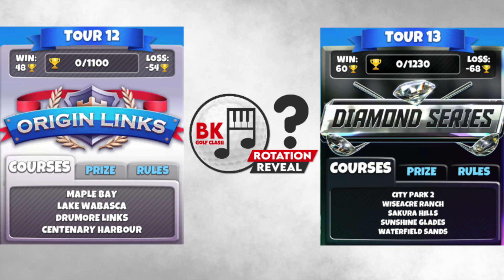For the big hitters in tours 12 and 13, here are your courses. Tour 12 has Maple Bay, Lake Wabaska, Drummoor Links, and Centenary Harbour. Tour 13 is a real mixed bag with some nasty ones: City Park 2 and Waterfield Sands, but then a couple of easier ones — Secura Hills and Sunshine Glades. Amongst those four you've also got Wiseacre Ranch, so a real mixture in the highest tour.